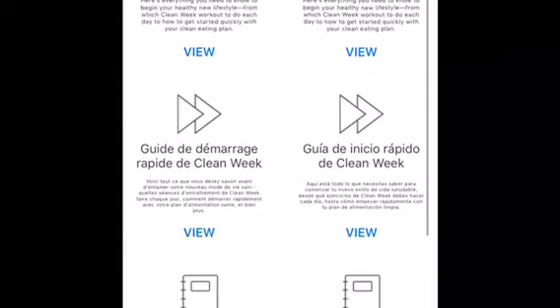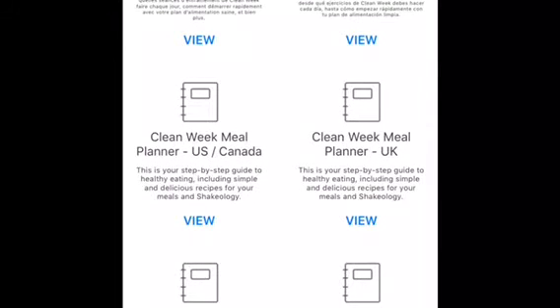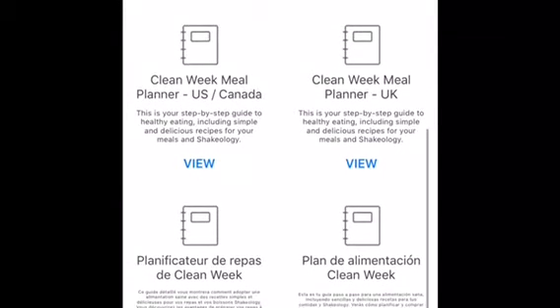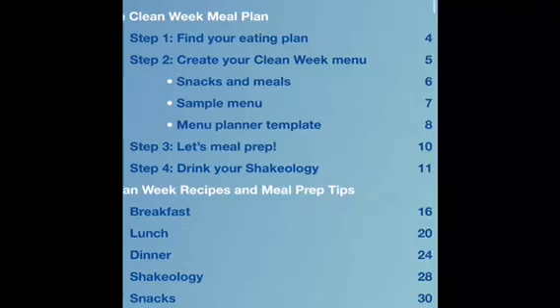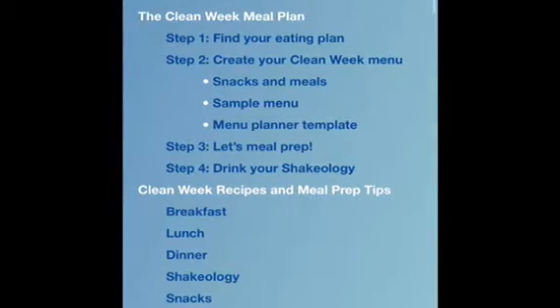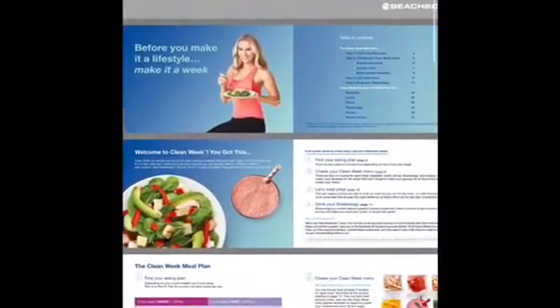I'm going to the program guides. Every single program will have a program guide like this. Most of the time they're done in English, French, and Spanish, and as the platform expands there will be other languages too. Let's check out the meal plan — this is where you're going to find what to do first. What I love about Seven Day Clean Week is it's very simple. There's no mathematical equations, just simple eating and getting on track the right way.